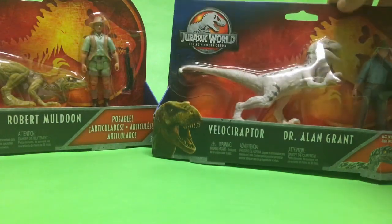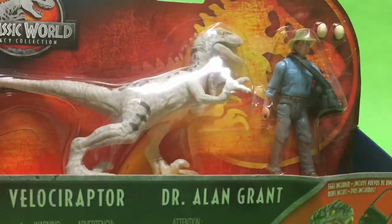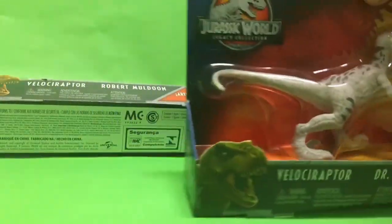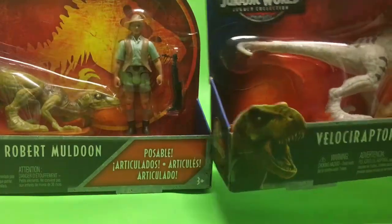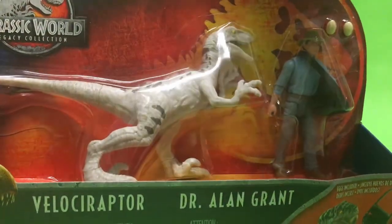There they are — the Legacy Collection two-packs that are supposedly cancelled in the U.S. I did not get them off of eBay, because the prices were crazy — I saw an Alan Grant going for a hundred dollars, and Muldoon alongside him, and if you wanted both you'd have to pay three hundred dollars. Are you kidding me for a fifteen-dollar pack? But I found another YouTuber talking about this place called G Market, and he put a link in his video.